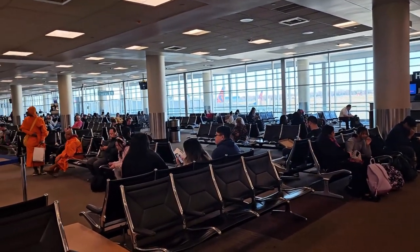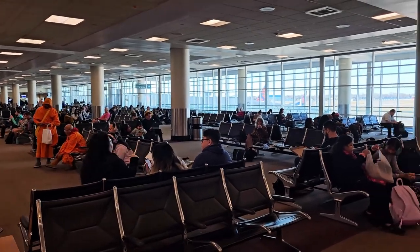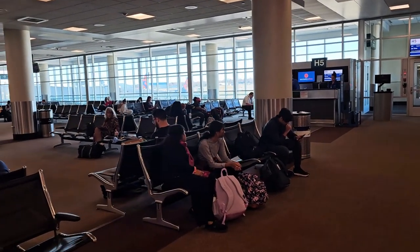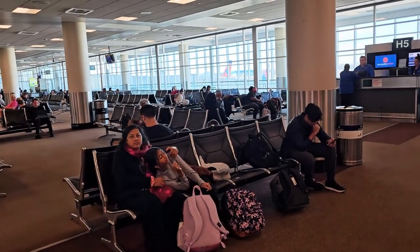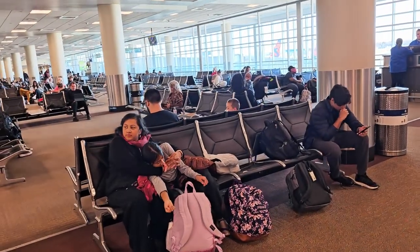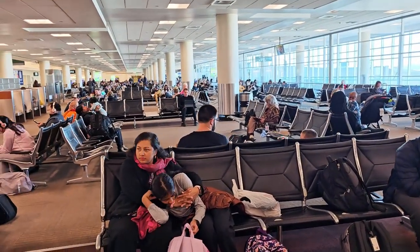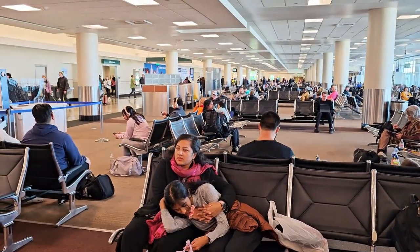Typically it is recommended to arrive two hours before a domestic flight and three hours before an international flight. Since Thanksgiving is a major holiday, we arrived three hours early expecting larger crowds. However, Terminal 2 isn't very busy on Thanksgiving Day. If we travel on Thanksgiving Day from Terminal 2 in the future, arriving two hours early should be good enough.